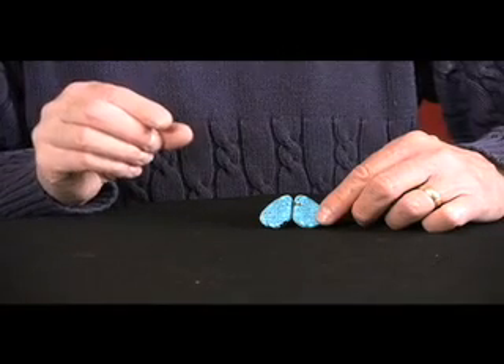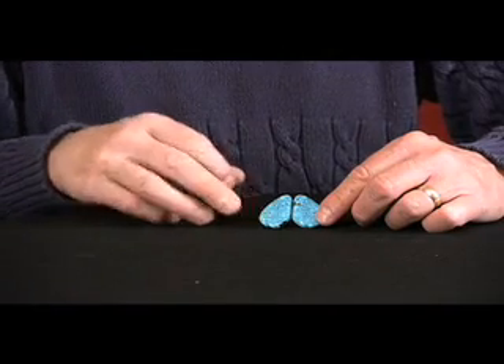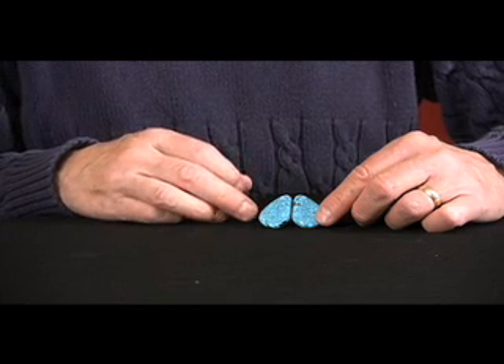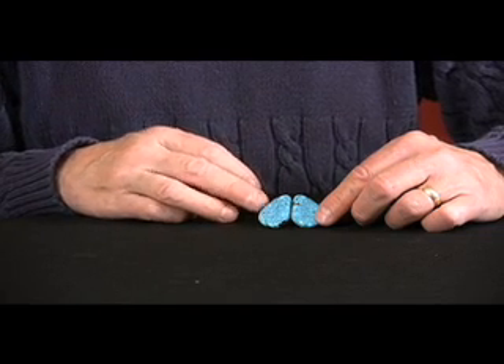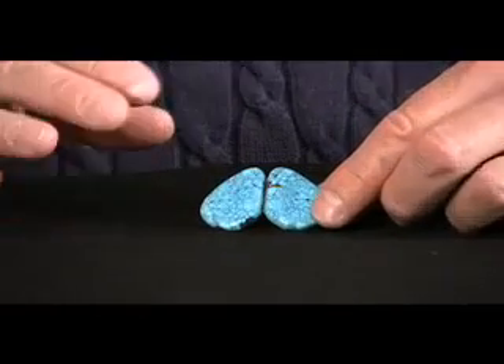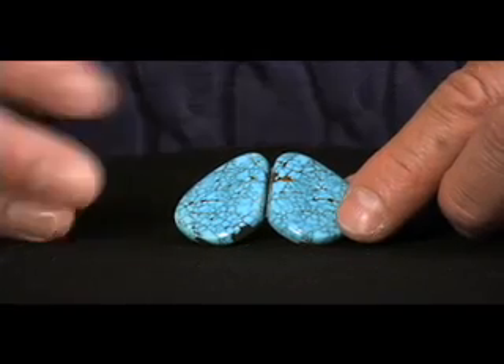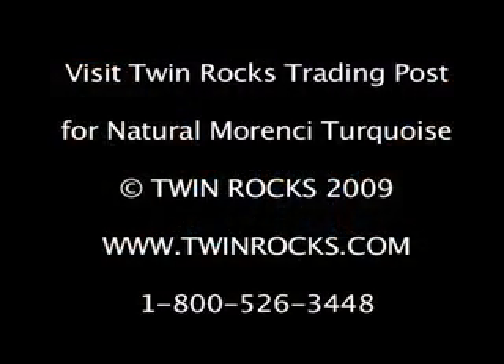The turquoise has to be the right thickness, and it has to be hard enough. This is a really nice hard turquoise, and it has a beautiful matrix pattern — the black matrix, we call it spiderweb matrix. A little bit of a waterweb look, but just really beautiful contrast between the black matrix, the blue turquoise, and identically matched.